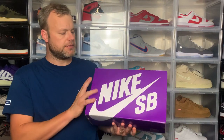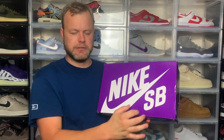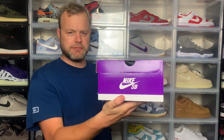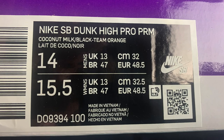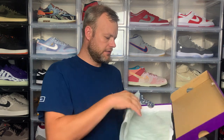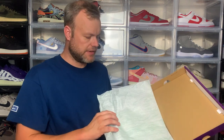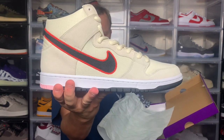Starting with the box — you get a purple Nike SB Dunk box with a white Nike Swoosh and SB writing on the top, and the Nike SB logo on the front. The size tag reads Nike SB Dunk High Pro Premium, colorway coconut milk, black, team orange, in my true size US 14 / UK 13. Pop the lid and you get the standard tissue paper you get with SBs, and here we have today's sneaker — the Nike SB Dunk High San Francisco Giants.